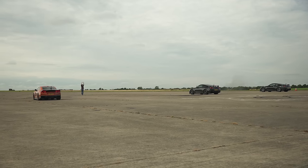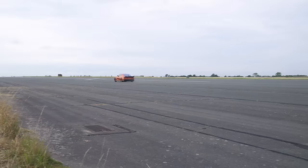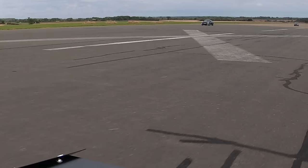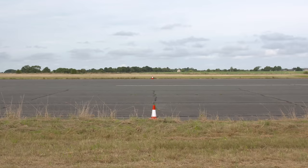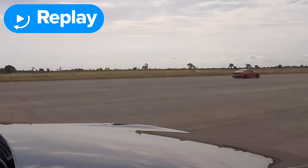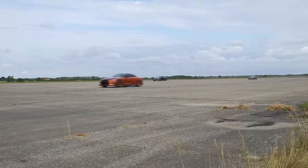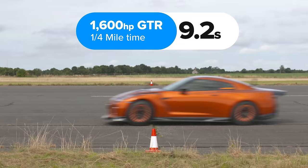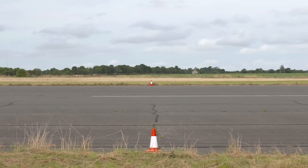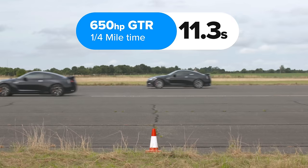Three, two, one. I felt like a better launch, but the car sort of didn't like it towards the end. The 1600 horsepower GT-R won, unsurprisingly, completing the standing quarter mile in 9.2 seconds. The 1000 horsepower GT-R came second with a time of 10.3 seconds, and the 650 horsepower GT-R took 11.3 seconds to cross the line.